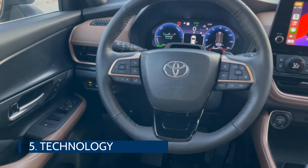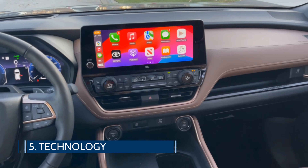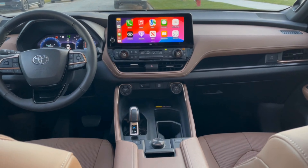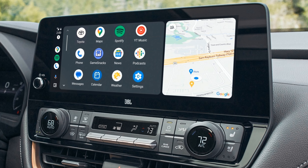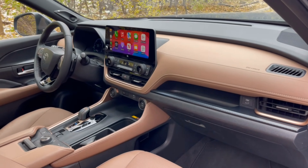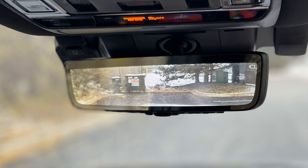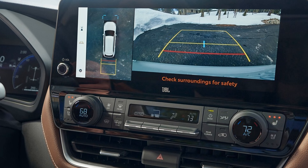Hopping inside, one of the first things you'll notice is a massive 12.3-inch touchscreen at the center of the dash. It utilizes Toyota's latest multimedia system that is intuitive and easy to read. It integrates wirelessly with both Apple CarPlay and Android Auto, offers an intelligent assistant, cloud-based navigation, Wi-Fi connectability, and the ability to turn into an AT&T hotspot. Other features include a digital rearview mirror, JBL premium audio, and a panoramic view monitor.